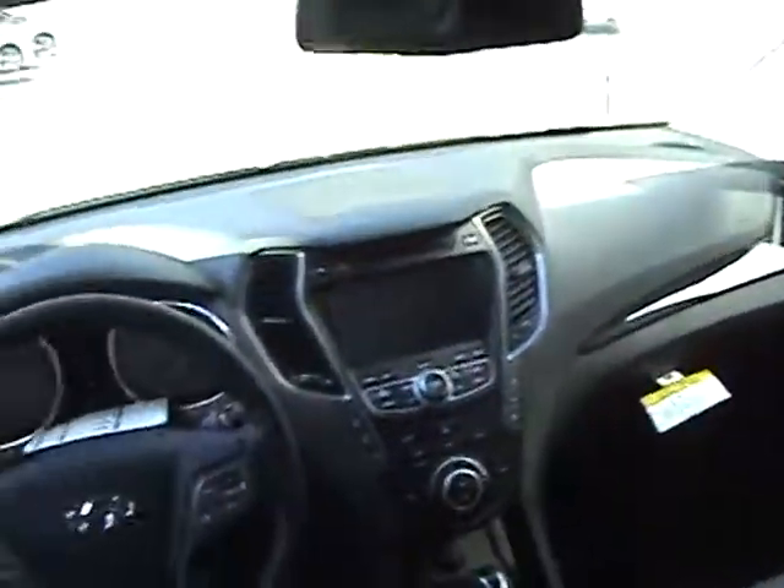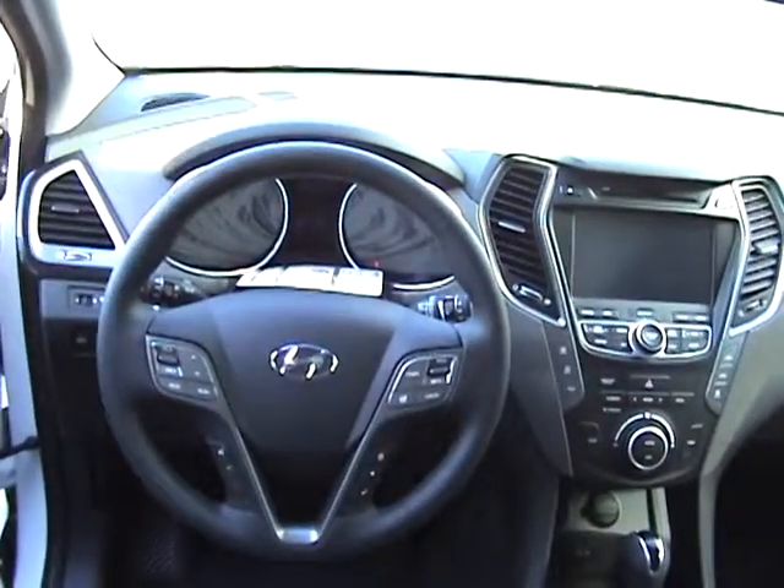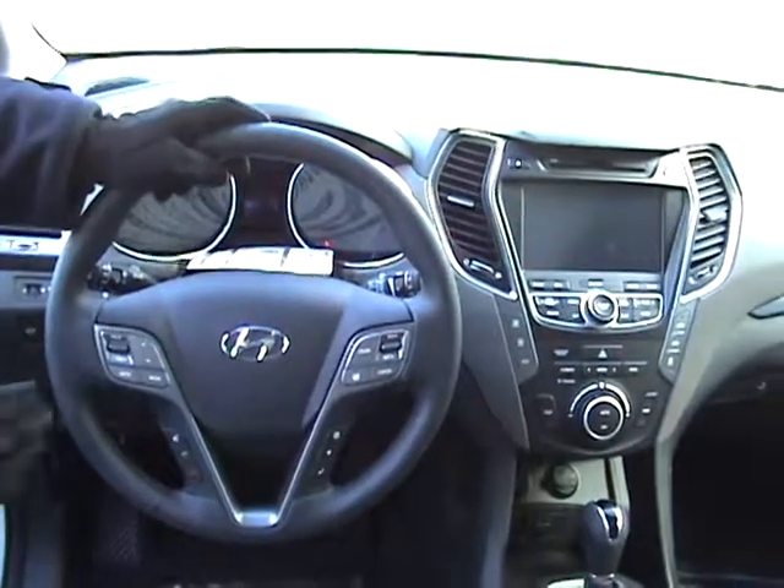You have heated seats in the front four seats. You have a heated steering wheel, steering sensitivity button — I'll explain more of that during the test drive. Volume controls, Bluetooth, cruise control, all right here on your steering wheel.